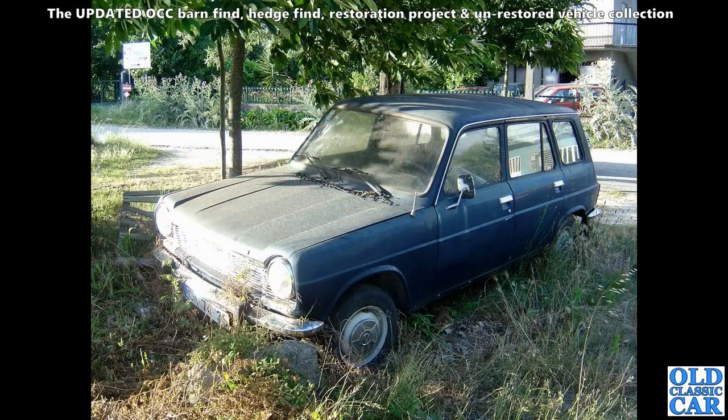The rear view of this little Simca estate appeared in Part 1, and here is the front. This was just parked up on the side of a road somewhere — didn't look in too bad condition. Maybe it hadn't been there too long. I wonder if it's still there.